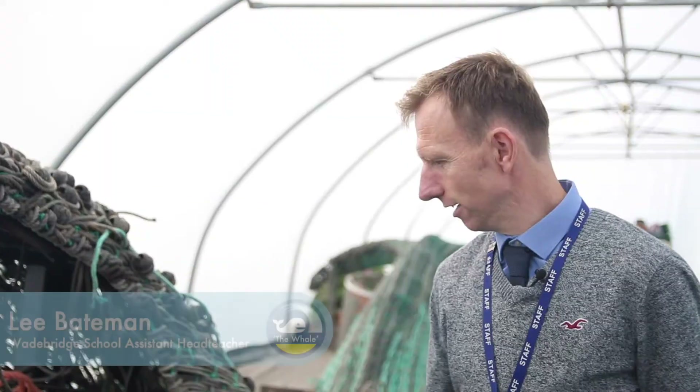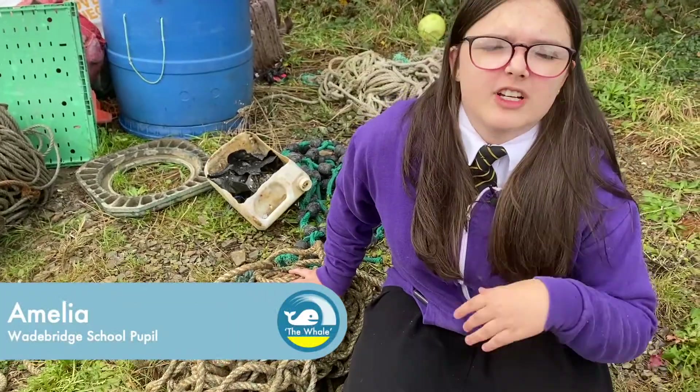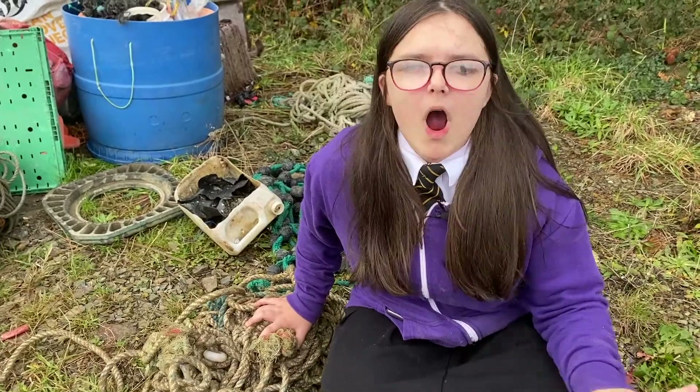I think it kind of is a lasting reminder of the impact of plastic in our oceans, and I think it's there for all to see. And I think our young people can obviously, when they see this whale in position, say that they contributed to that — either from collecting the plastics or actually building the whale. When you see it at first, oh it's just a piece of rubbish, but then when you go see the whale, it's like — whoa, amazing.